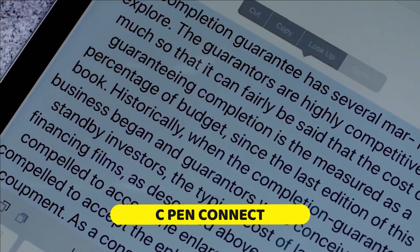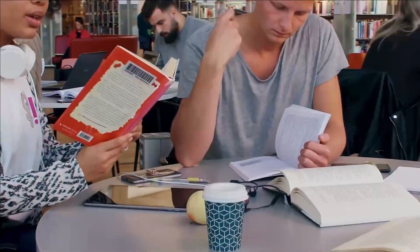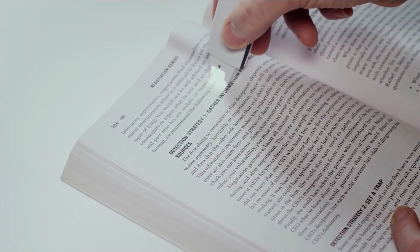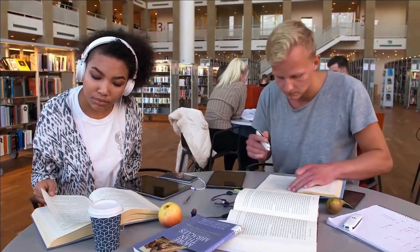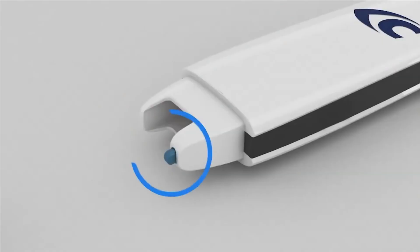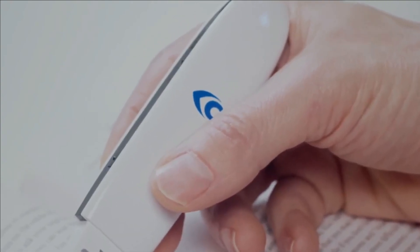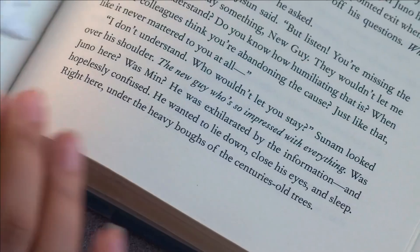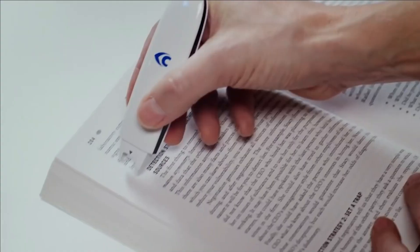Number eight: C-Pen Connect. The C-Pen Connect is a revolutionary device that simplifies digitizing text from paper, priced at just $130. This compact scanner effortlessly converts printed text into digital format on your smartphone or computer. It's a versatile tool that enhances efficiency in reading, work, and studies by allowing you to easily copy and share information. Language learners can benefit from its translation and pronunciation features.